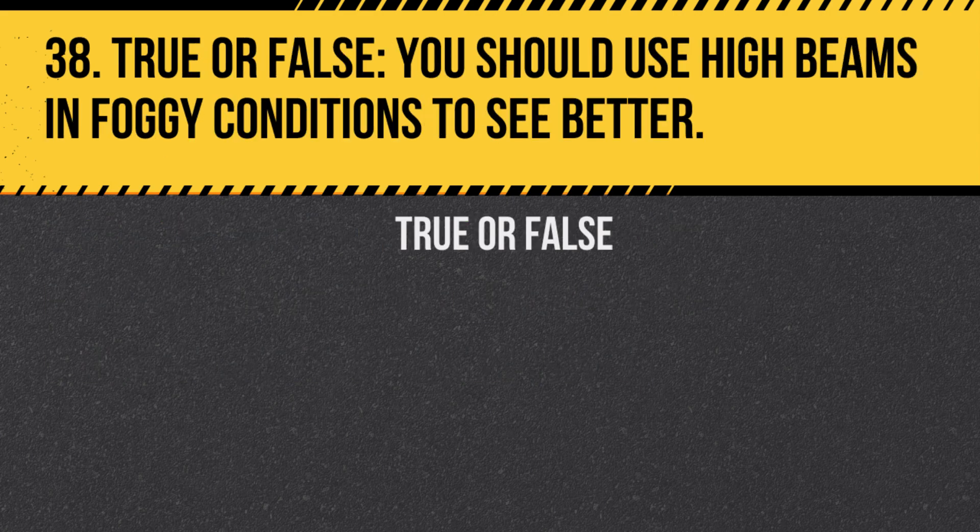Question 38. True or false: You should use high beams in foggy conditions to see better. Answer: False. High beams can reflect off the fog and actually reduce visibility. Use low beams instead.